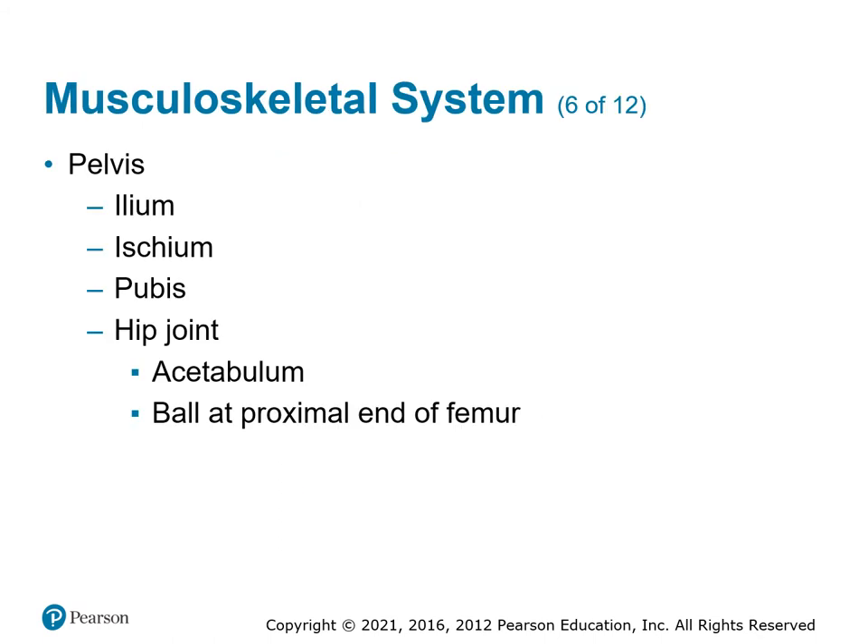The pelvis is a grouping of several bones that come together to form a ring at the base of the spine, with the sacrum and coccyx at the back. Then you've got the ilium, ischium, and pubis around to the front. The hip joint is where the head of the femur connects with the pelvis — another location where we sometimes have injuries.